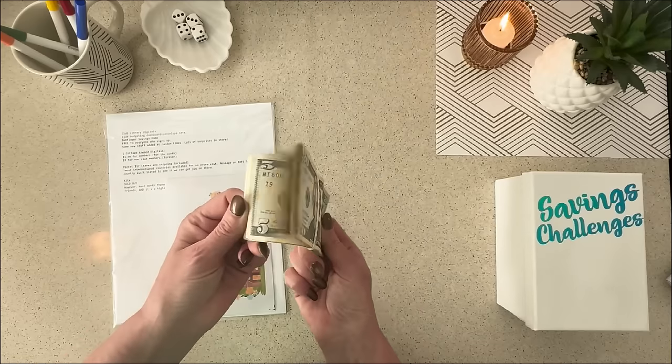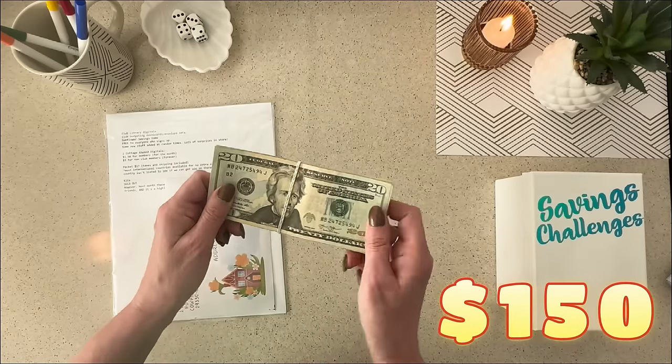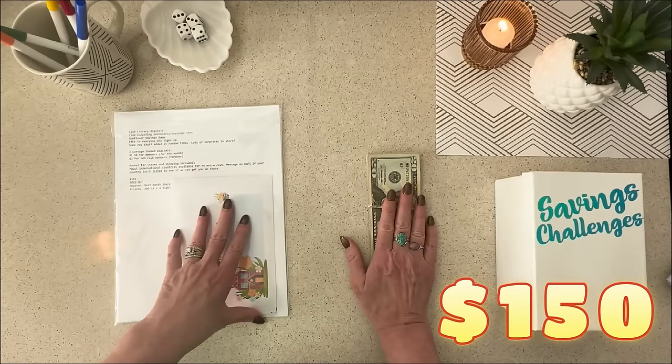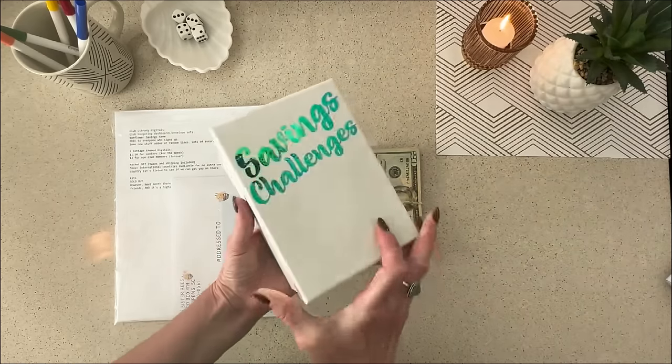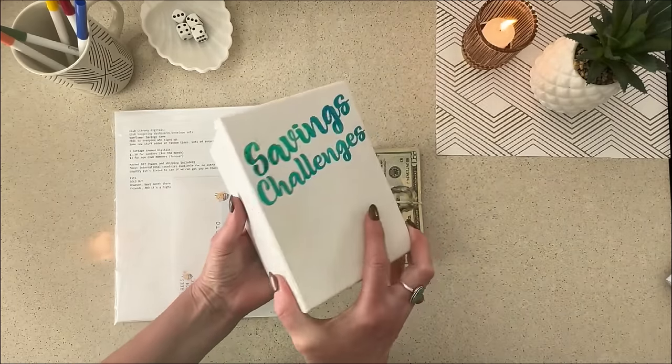The money that I'll be using today is $150, and this money that I'm using to play these games is going to end up over here in my 100 envelope challenge.